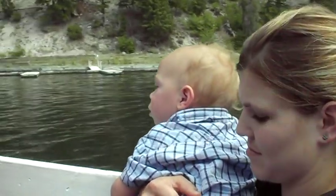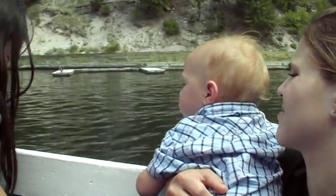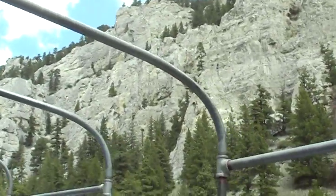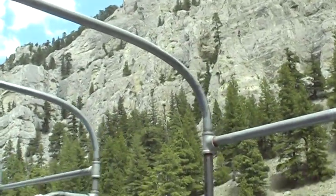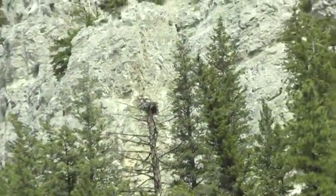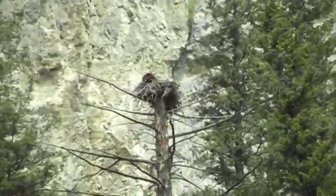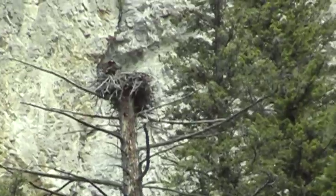One of the easier osprey nests for me to show you is going to be up here to your right. There's an osprey sitting in that nest on top of a dead tree about 30 yards in from the shore. He's probably been out fishing and they like to spread their wings like that to dry out.